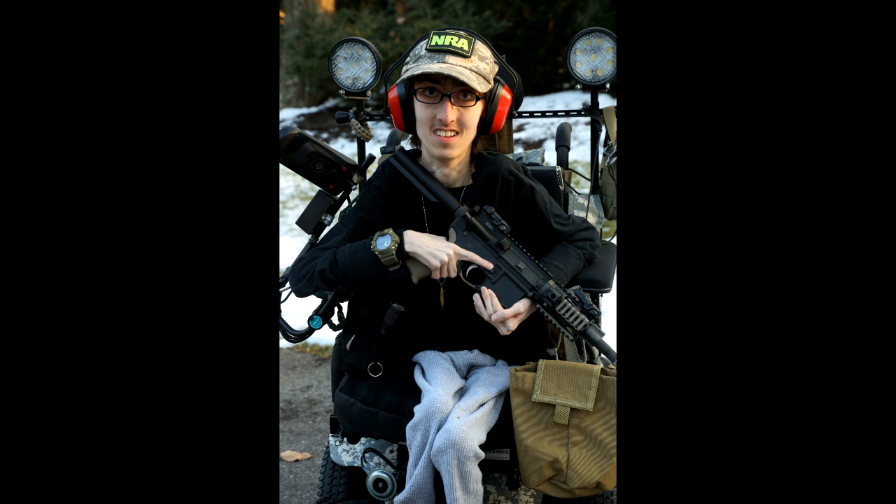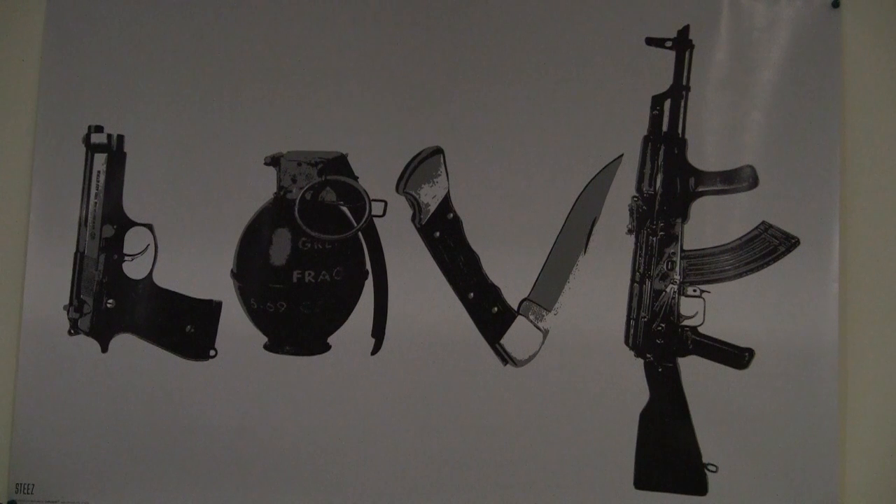Hi, this is AdamBomb98, and I really think you're going to like this video. Today we're in my office, or my shooting area, and I got to thinking.